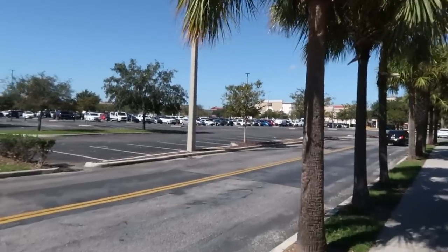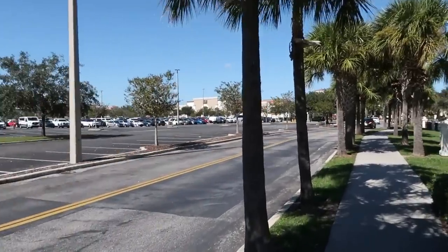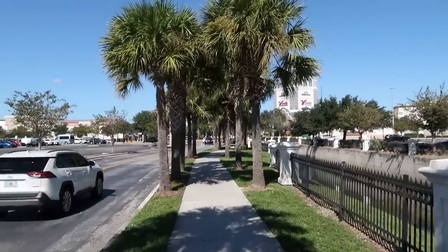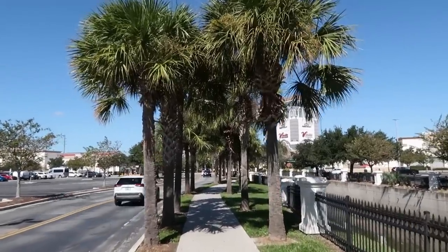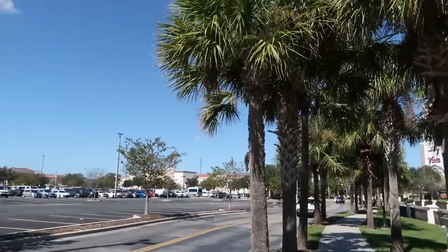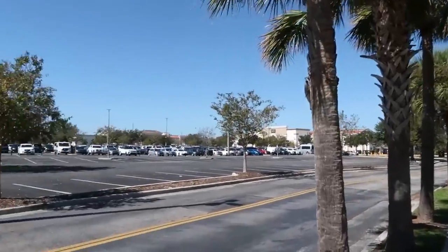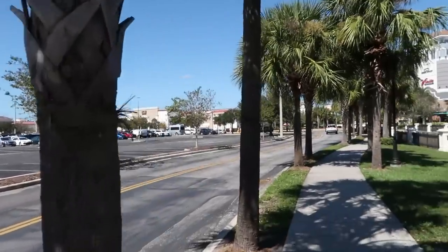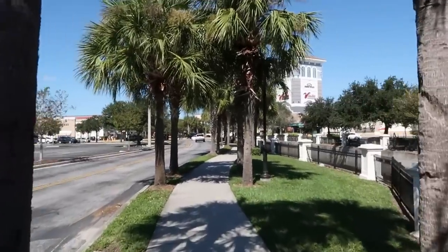It actually looks like we picked a really good day to do a little bit of outlet shopping. Check out how beautiful it is outside today — these palm trees are just everything right now. There's not even really a cloud in the sky and it doesn't look too busy at all, which is very surprising because I'm getting here a little bit later since I just left work.